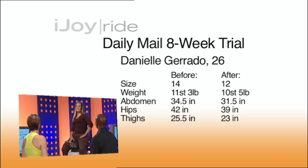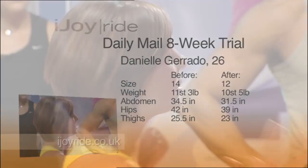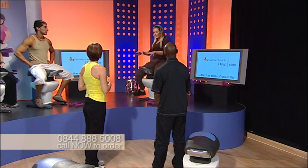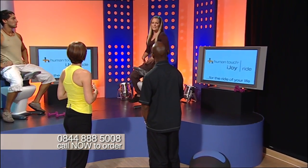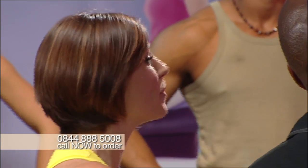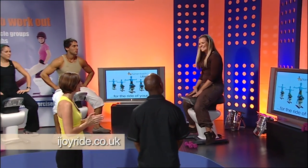And did your friends notice the difference? Yes, everyone did — it was great. Did you do exercise before this? I found it quite hard having children and stuff — going to the gym was quite hard for me. But with this it's in your home, you can get on it and go. What's the reason you stuck to the iJoyRide above all other exercise? I just had to use it twice a day for 15 minutes. I can do it while I have the kids, I can do it when the kids are in bed. It's just fantastic — so easy. And she dropped a dress size. You look fantastic, Danielle.